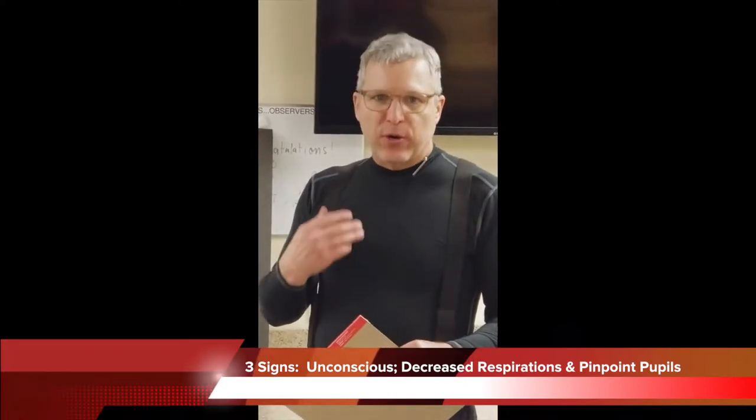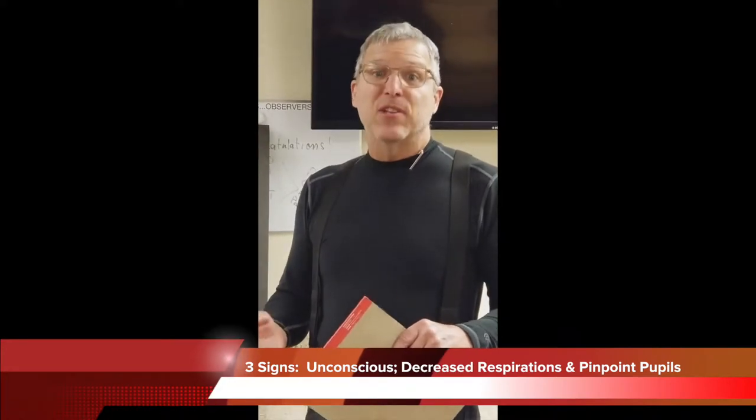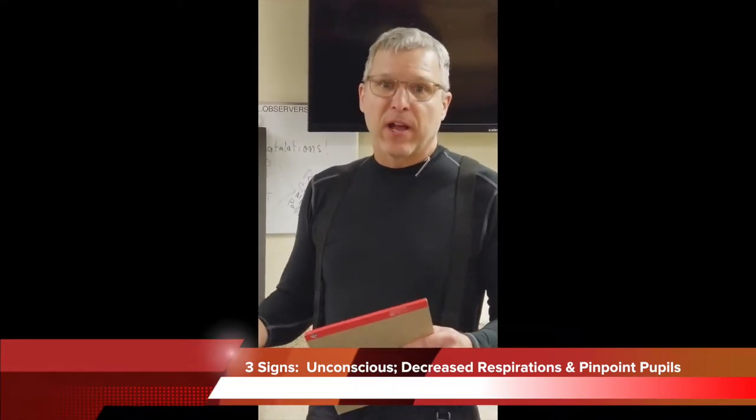The opioids decrease the respiratory drive, and that results in people going into respiratory arrest and ultimately cardiac arrest and death.